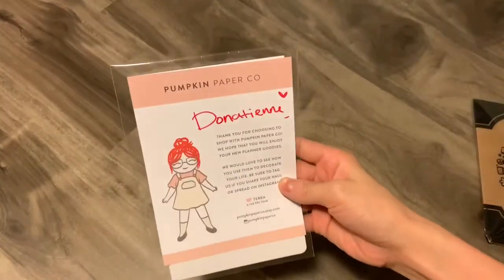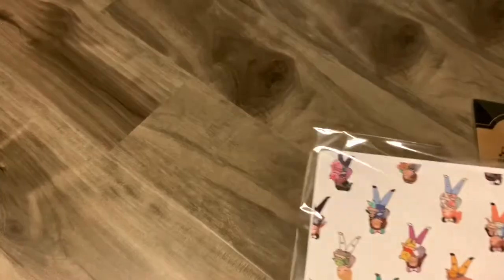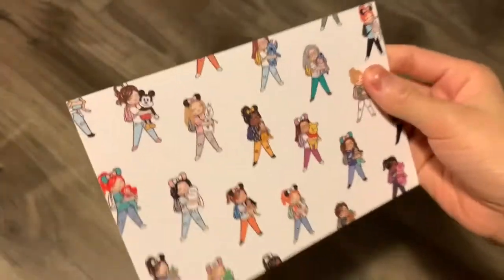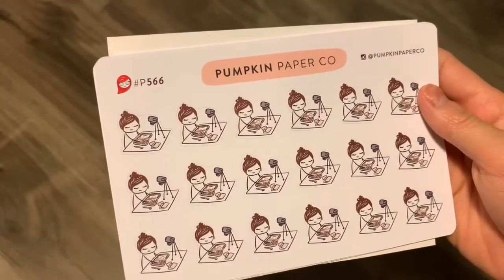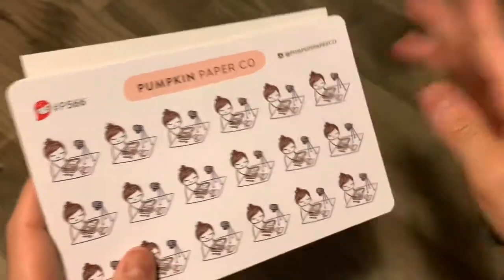Here, this is actually from Pumpkin Paper Co. This is a new shop to me, but probably not to everybody else. She's known for her custom Tara dolls with little Disney figures and stuff. And here's a little journaling card that came with it — super cute. And this is just kind of me filming videos or planning these and stuff like that, so very useful.